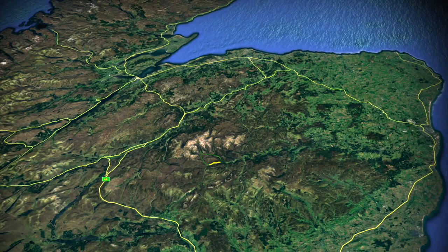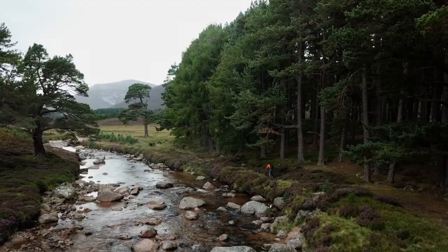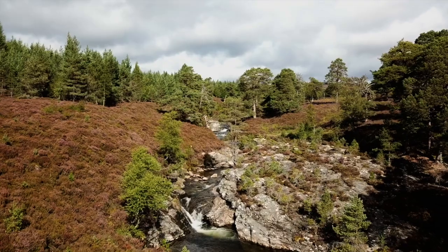The Cairngorm Mountains, the vast range plateau in the middle of Scotland. They conjure up images of heather, pine trees, rugged mountains, and deep gorges.